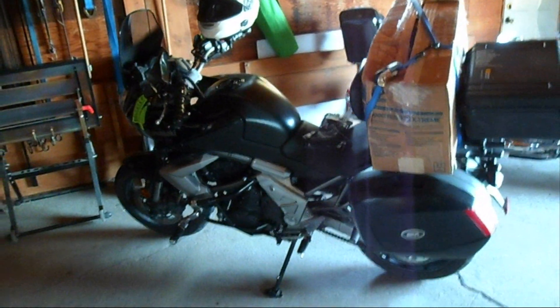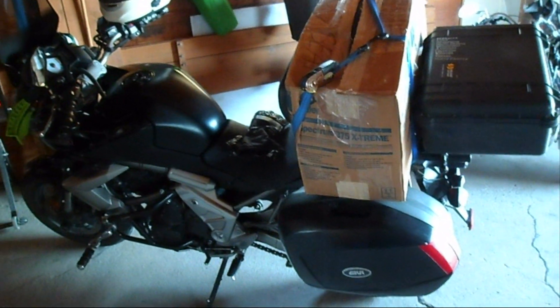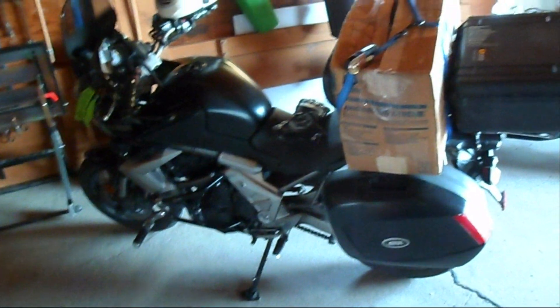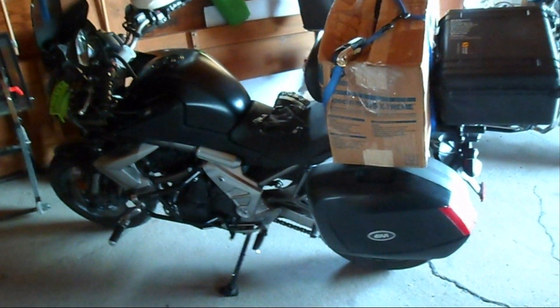Well, it's time to say goodbye to the Versus. I've got some factory parts in the box that are going with it. I've outgrown the bike, basically. The stator thing kind of made me mad, but really the bike doesn't have the wind protection that I need.